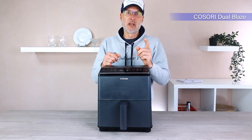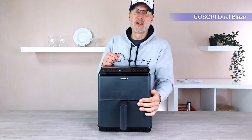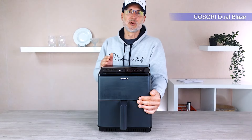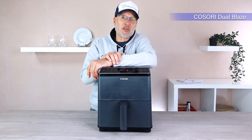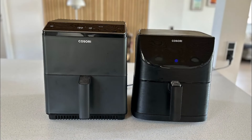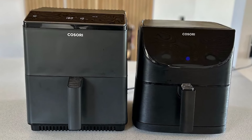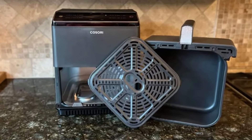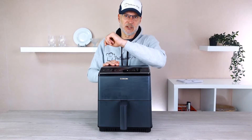A minor downside with the Dual Blaze is the potential risk that curious little hands might accidentally touch the heating element. It's important to keep that in mind and place the appliance high enough, safely out of children's reach. In terms of processing quality, in my opinion it is at least one step ahead of the Kosori 5.5L model — it gives a more robust and durable impression. But for us it's only what's inside that counts, so we'll talk more about the cooking basket and how it performs in practical tests.